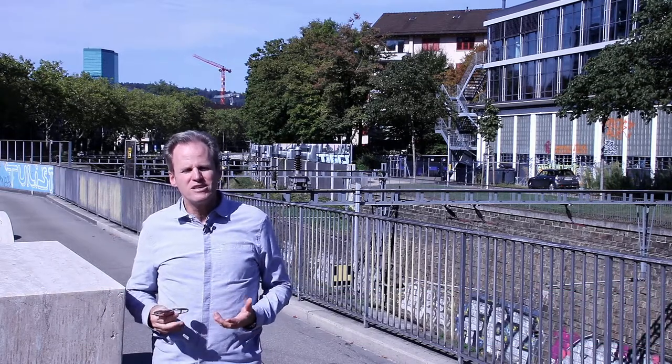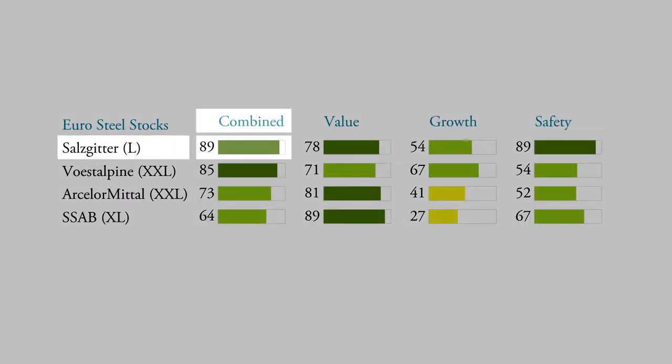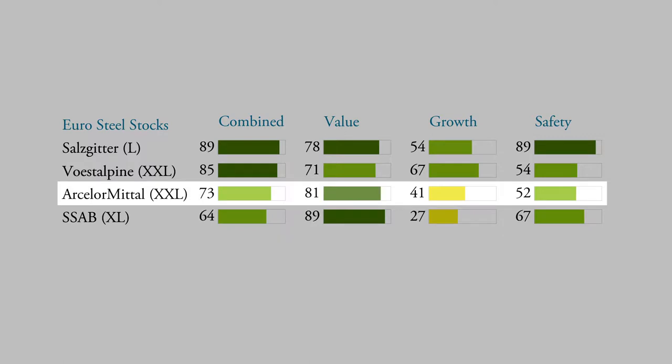For that reason, I believe there will be a lot of demand for steel in Europe. For this reason I searched the Obermutt rank database. I looked at the companies with the best Obermutt ranks in the steel industry. The best company is actually Salzgitter, with a top combined Obermutt rank. Followed by Voestalpine, the Austrian steel producer, with also really good Obermutt combined ranks. Then there's ArcelorMittal, an Indian-European steel conglomerate — the largest player.